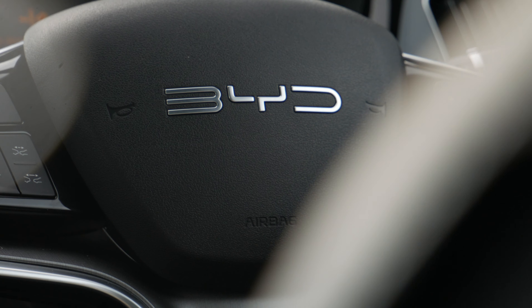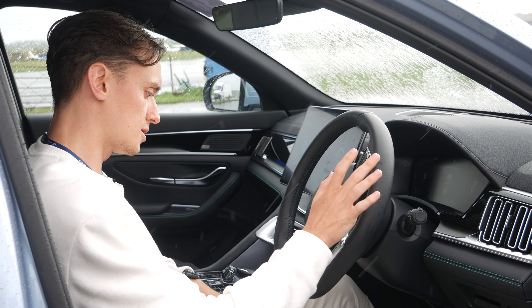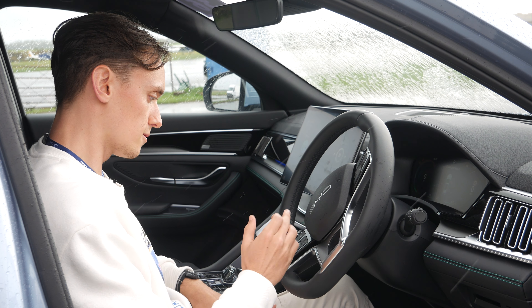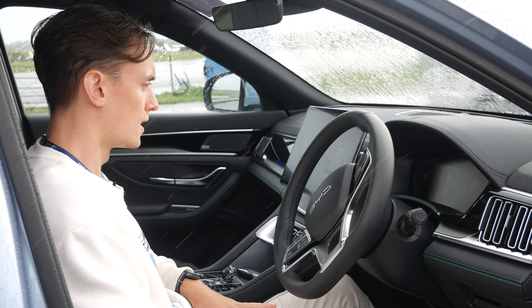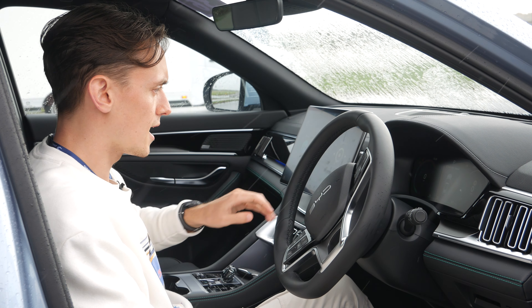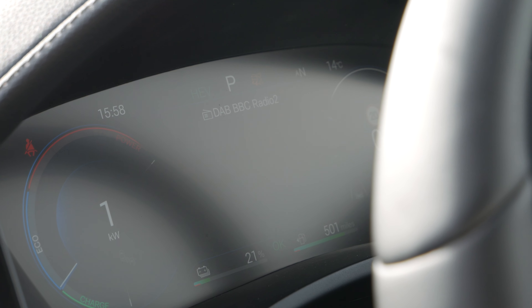Moving on to the steering wheel — obviously you've got more buttons, you've got your different shortcuts again. You've also got cruise control and you can actually control the screen from the steering wheel as well. On the centre dash you've got your usual digital dashboard that shows everything you could ever need.